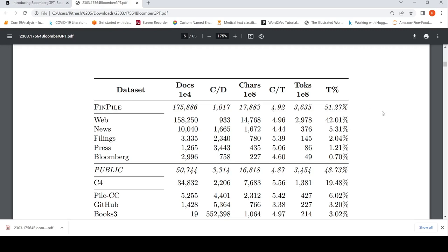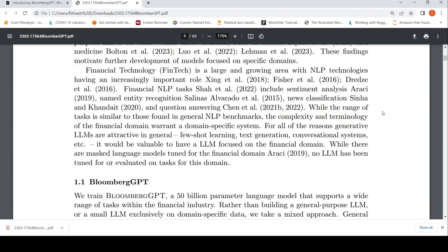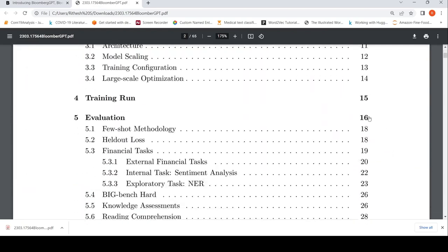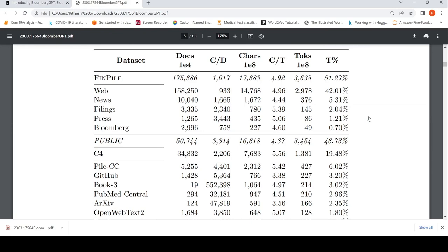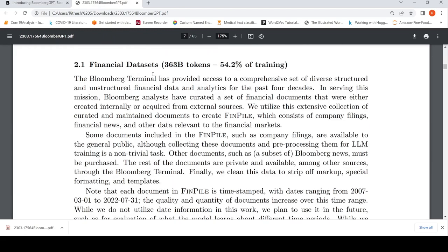FinPile has close to 363 billion tokens — that is purely the financial dataset or financial information they have collected. Another 345 billion tokens come from general datasets. Let's look at the details of what constitutes this financial dataset.